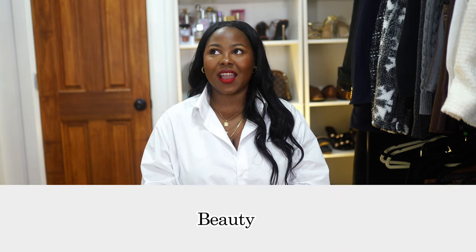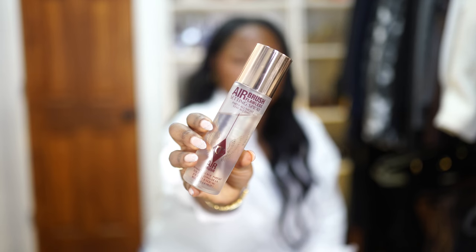Moving on to the next category, which is beauty. I've made so many beauty purchases in 2023, so I'm just going to pick my top three that I'm completely obsessed with. First one is the Charlotte Tilbury Airbrush Flawless Setting Spray. No matter how messily you do your makeup, once you finish with this, it just pulls everything together. I love how it gives you that really refined finish. I heard so many people talking about it, so in 2023 I decided to give it a try and I've never gone back since.